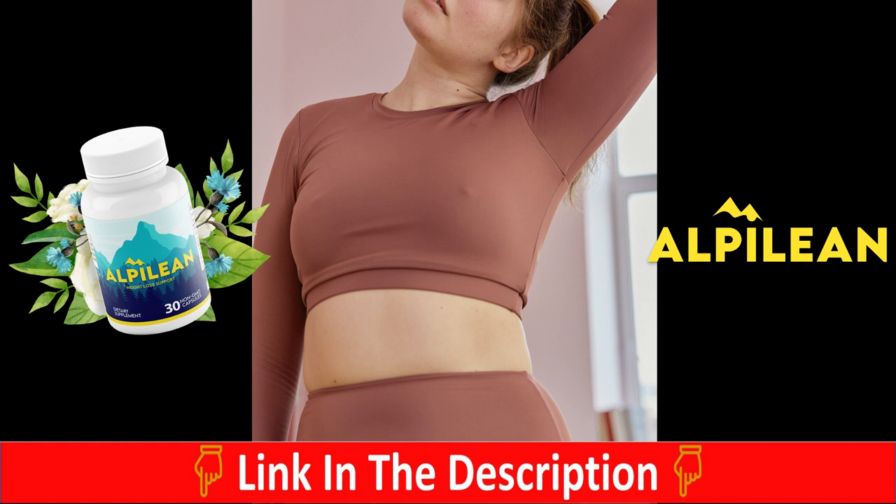Hey y'all, good morning and welcome to this review about the Alpilene. If you are looking to get to know more about this supplement and what it's used for, then stay tuned and watch this video until the end. Today I have a whole lot of important info and alerts that you must know about the Alpilene before you simply purchase it and start using it.